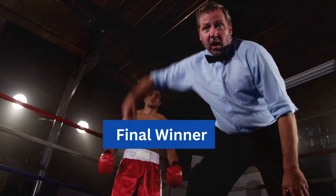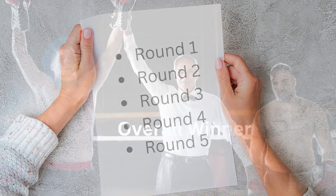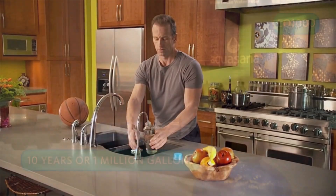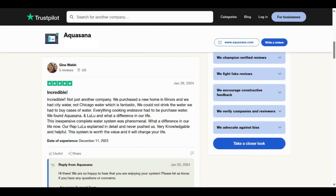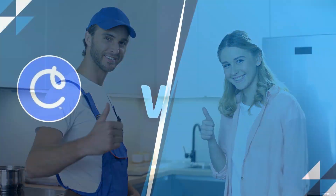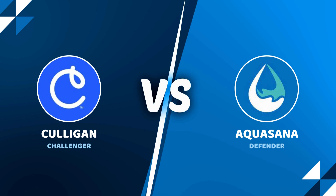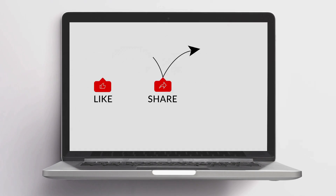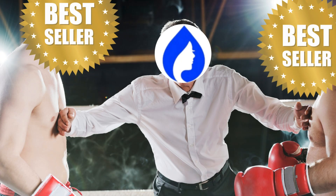Final Winner: Based on all rounds, we declare Aquasana Rhino as the winner, as it provides a higher filtration capacity and water flow rate with minimal maintenance and, most importantly, extensive customer support. So, there you have it — a detailed comparison between Aquasana Rhino and Culligan Aquasential whole house water filters. If you found this video helpful, please do like and share, and we'll be back with another exciting face-off between two top water filter brands.